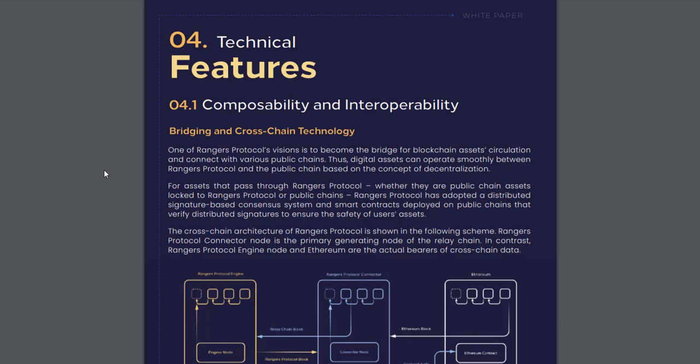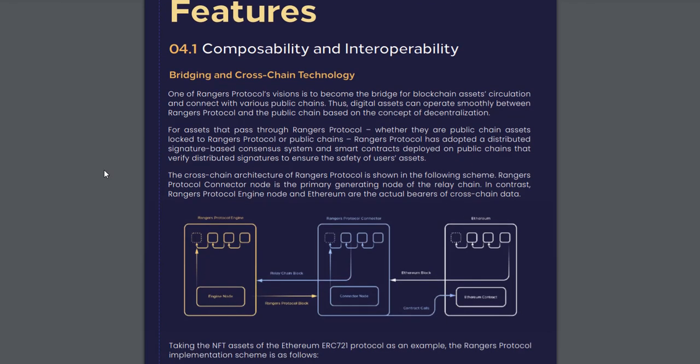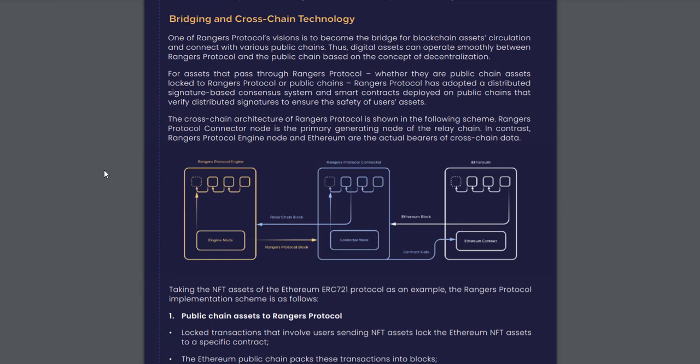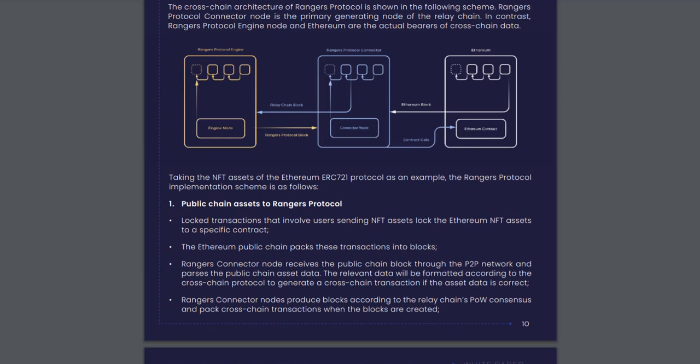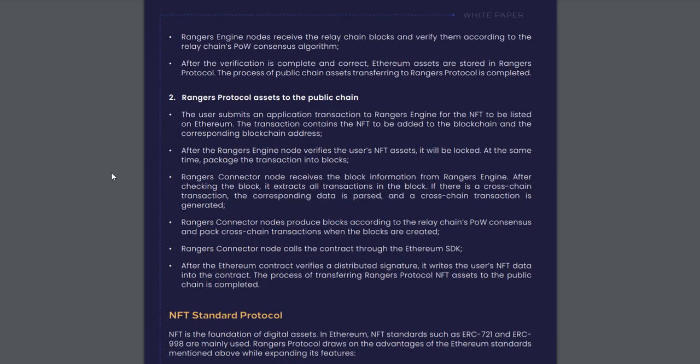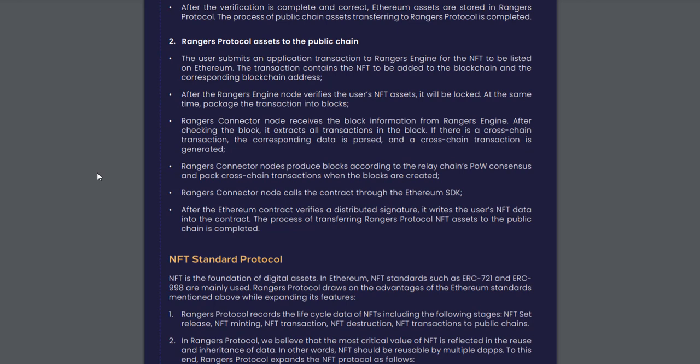What are the technical features of Rangers? Composability and interoperability: one of Rangers Protocol's visions is to become the bridge for blockchain assets' circulation and connect with various public chains. Thus, digital assets can operate smoothly between Rangers Protocol and the public chain based on the concept of decentralization. High performance, high security, high stability, and truly random numbers.